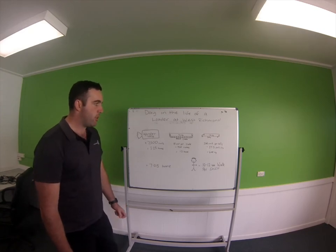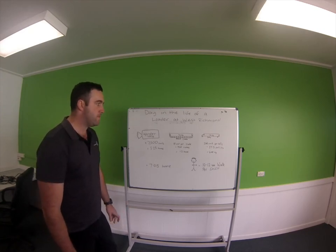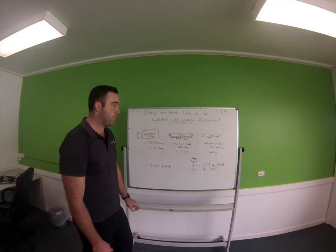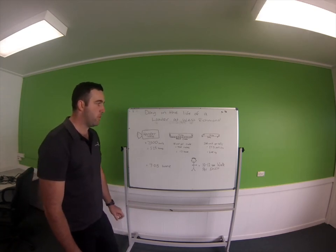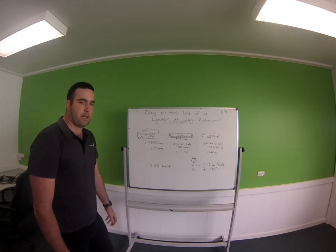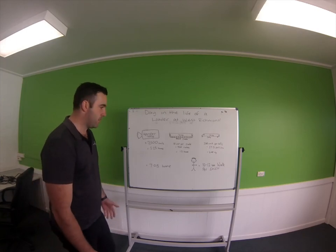The dollies: a random dolly weighs around 16 kilos, 200 units per dolly, which works out to be 37.5 dollies with a total weight of around 600 kilos per dolly that they'll lift, with a total weight coming in at 7.05 tonnes. So it's a fair bit of weight.